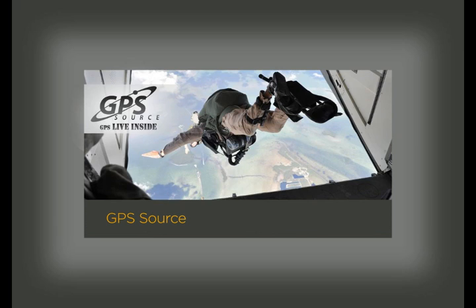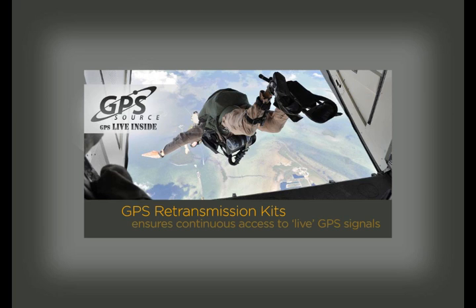GPS Source, a 100% veteran-owned small business, manufactures GPS retransmission kits — a simple technology solution that ensures continuous access to live GPS signals in military vehicle and aircraft environments.